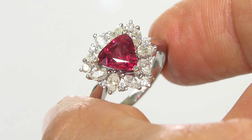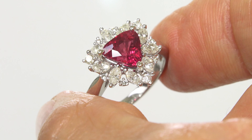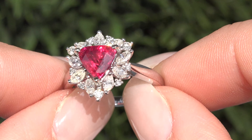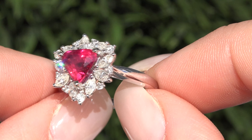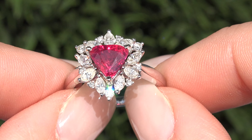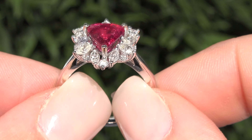Even more rare is to have the single-hue red color, unheated and untreated quality, and the large 2-carat size. So don't miss out on your chance to own this prized fine jewelry treasure.